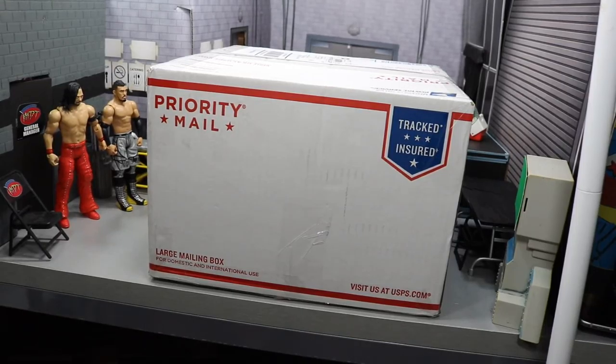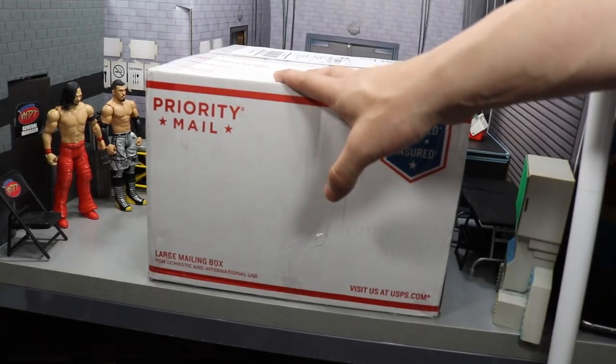What is good everybody? Welcome back to another My Damn Toys video. Today we have a mystery unboxing from Ringside Collectibles.